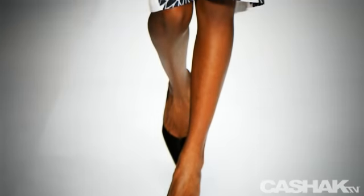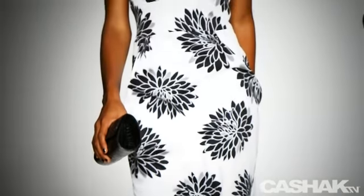The next dress is a white sheath dress with black and gray floral print, also paired with a reptile texture clutch. This collection is sold at fine boutiques everywhere.